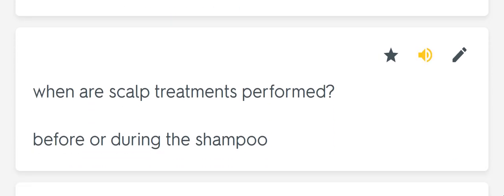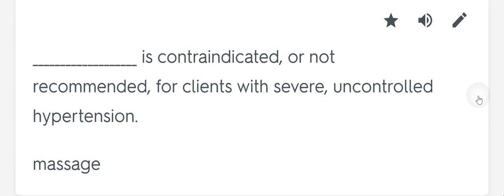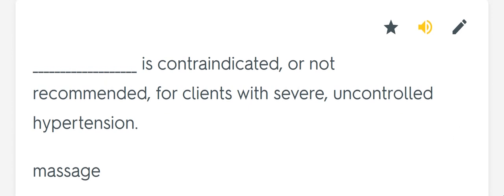When are scalp treatments performed? Before or during the shampoo. Blank is contraindicated, or not recommended, for clients with severe uncontrolled hypertension. Massage.